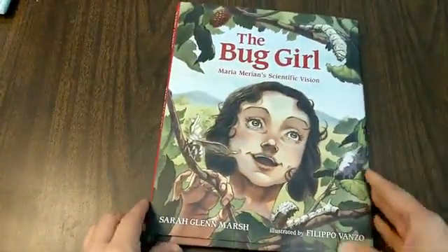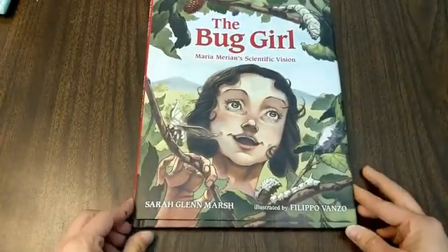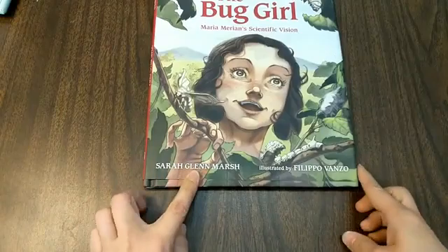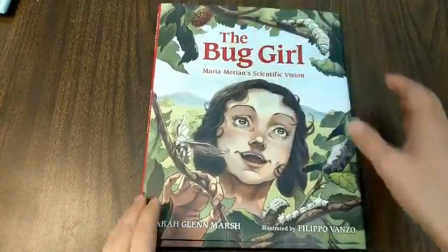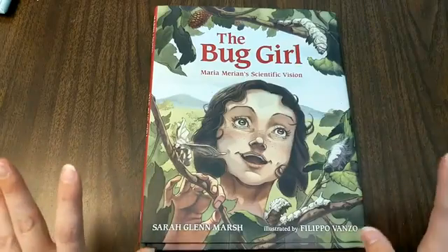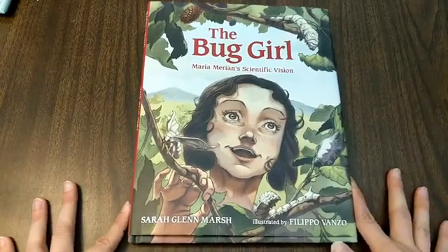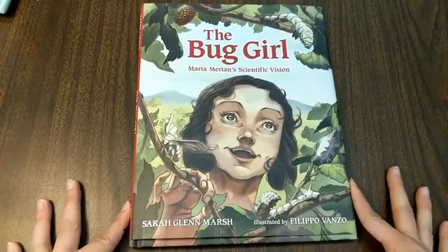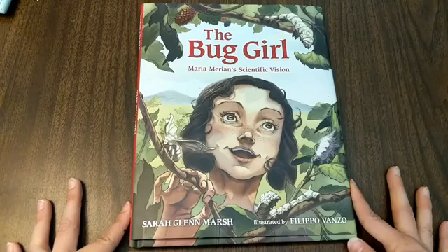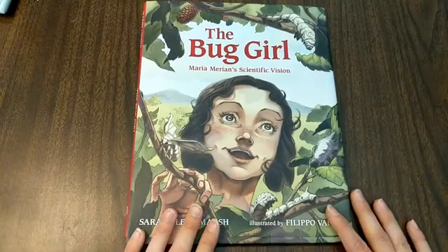Again, that was The Bug Girl, Maria Marion's Scientific Vision by Sarah Glenn Marsh, illustrated by Filippo Fonso. Beautiful illustrations. And if you want to see this book and so many others about being a scientist, about watching, observing, about bugs, and just appreciating all the small crawly things in our environment, you can find a lot more books like this in our gift shop.